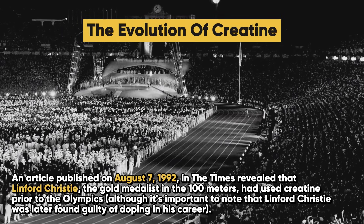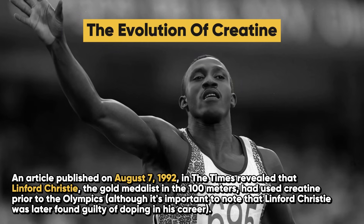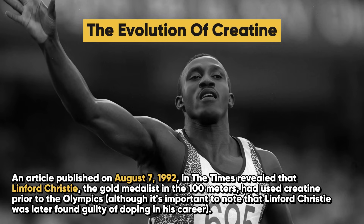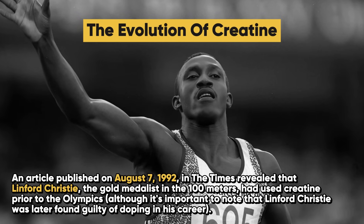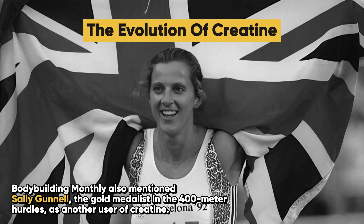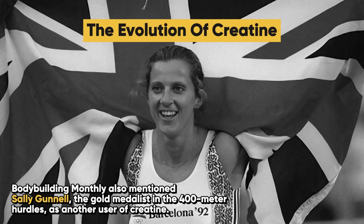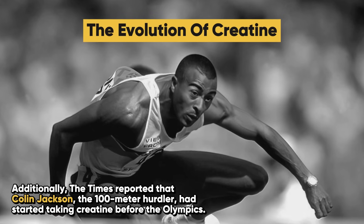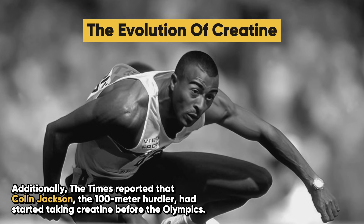Creatine gained attention after the 1992 Olympics in Barcelona. An article published on August 7th, 1992 in the Times revealed that Linford Christie, the gold medalist in the 100 meters, had used creatine prior to the Olympics, although it's important to note that Linford Christie was later found guilty of doping in his career. Bodybuilding Monthly also mentioned Sally Gunnell, the gold medalist in the 400 meter hurdles, as another user, and the Times reported that Colin Jackson, the 100 meter hurdler, had also started taking creatine before the Olympics.